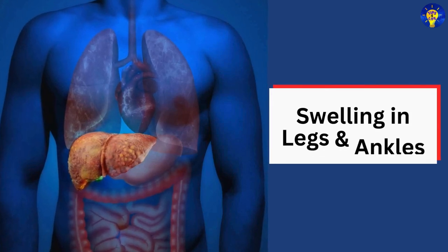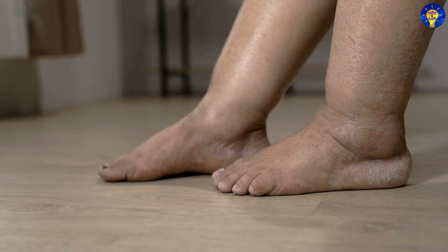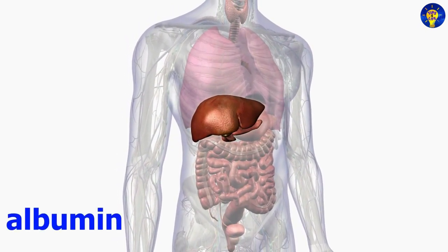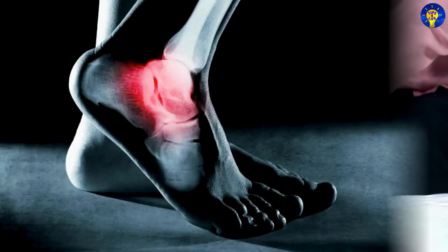10. Swelling of the legs and ankles. Also known as edema, this swelling occurs when the liver can no longer produce enough albumin, which is a protein that helps keep fluid in the bloodstream.